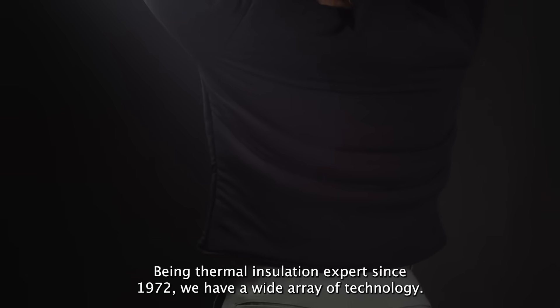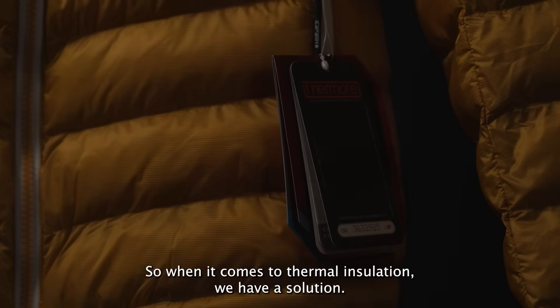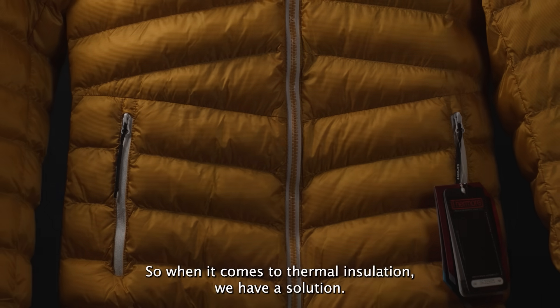Being thermal insulation experts since 1972, we have a wide array of technology. So when it comes to thermal insulation, we have a solution.